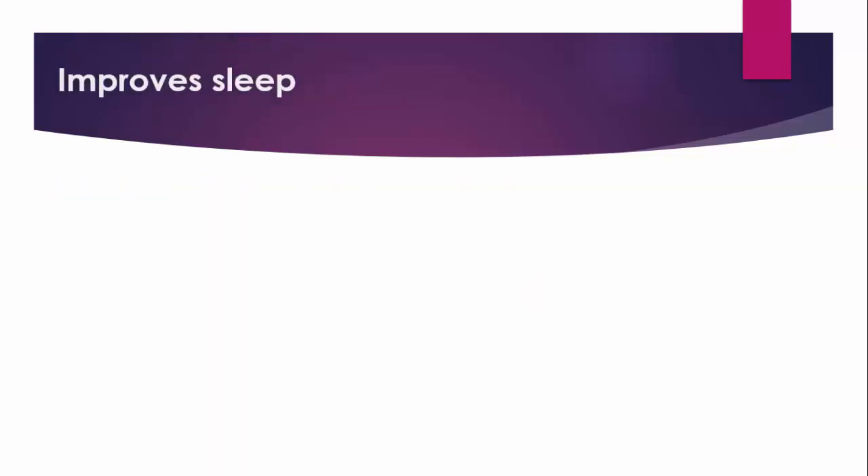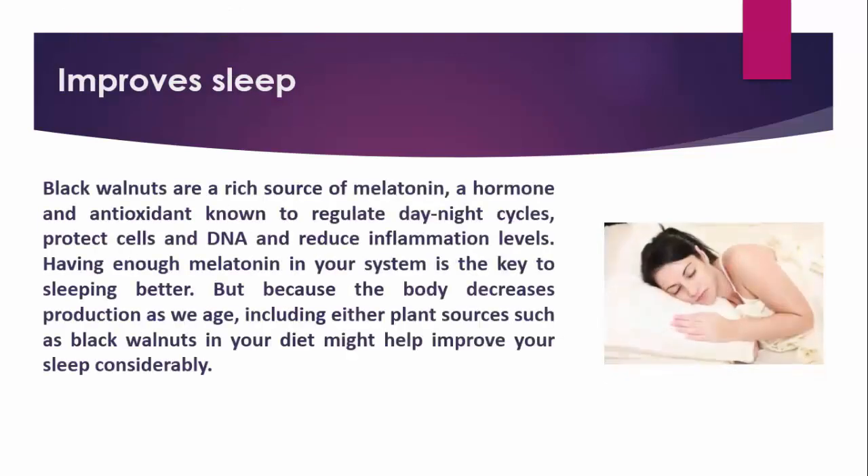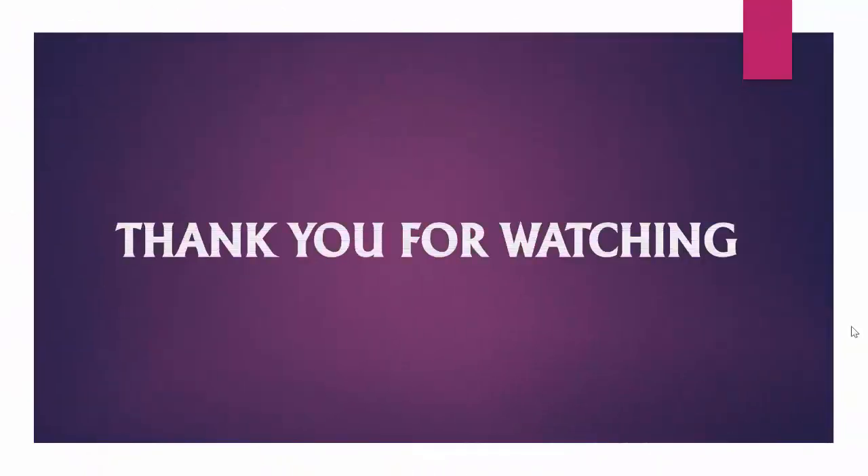Improves Sleep. Black Walnuts are a rich source of melatonin, a hormone and antioxidant known to regulate day-night cycles, protect cells and DNA, and reduce inflammation levels. Having enough melatonin in your system is the key to sleeping better, but because the body decreases production as we age, including plant sources such as Black Walnuts in your diet might help improve your sleep considerably. Thank you for watching.